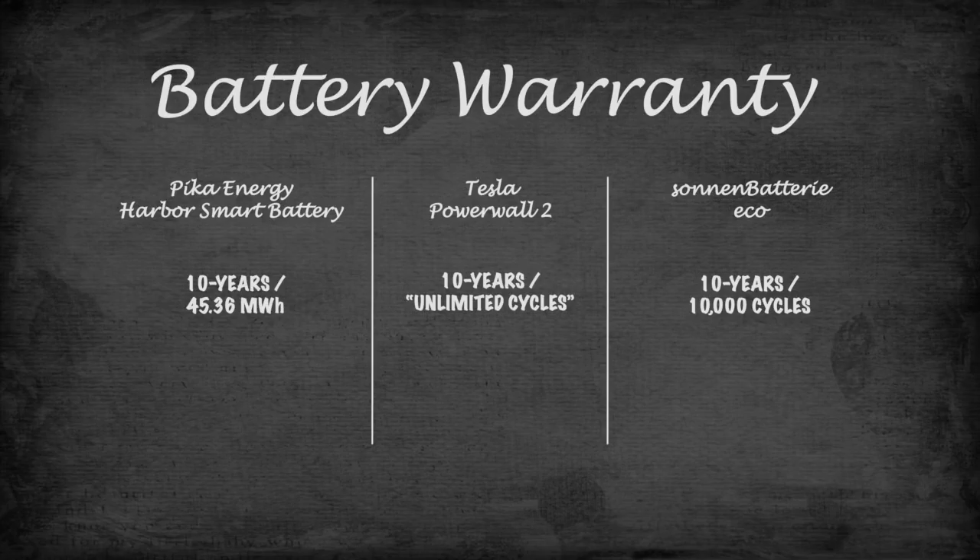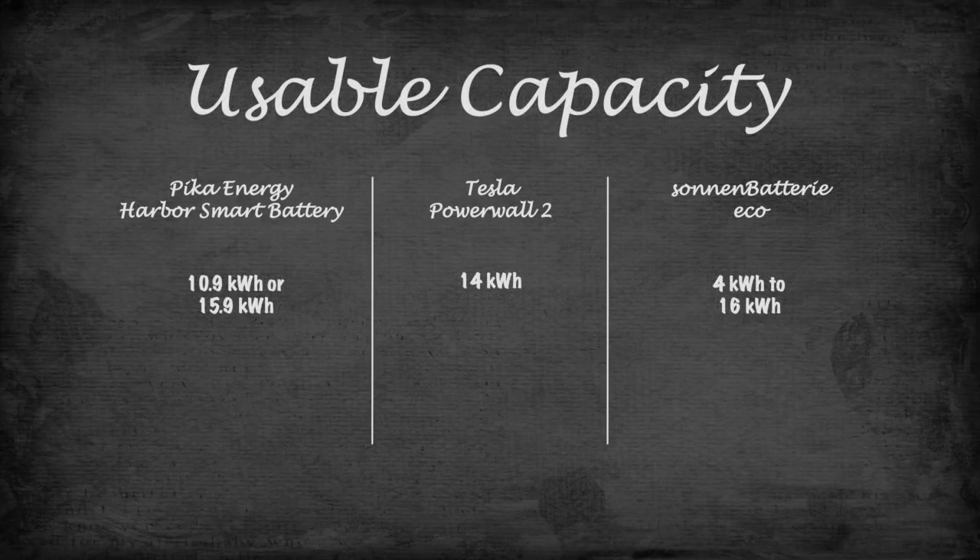Battery Warranty: Harbor Smart Battery — 10 years, 45.36 MWh output. Zoning battery — 10 years or 10,000 cycles, whichever comes first. Powerwall 2 — 10 years, unlimited cycles. Usable Capacity: Harbor Smart Battery — 10.6 kWh or 15.9 kWh. Zoning battery — 4 kWh up to 16 kWh. Powerwall 2 — 14 kWh.